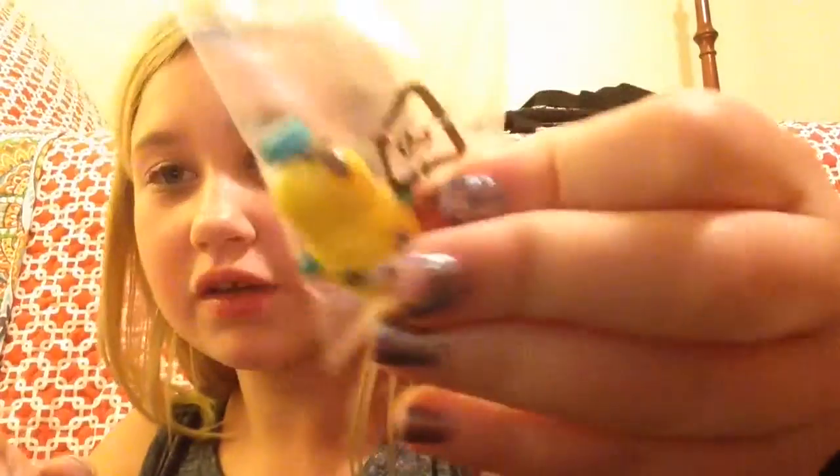Hey guys, so today I have the second part of the haul and I am trying to hurry because we're about to run out of storage. First we got some Shopkins of season 4 — we got Wooly Hat in pink and blue, and we got Big Toppings in yellow and blue.